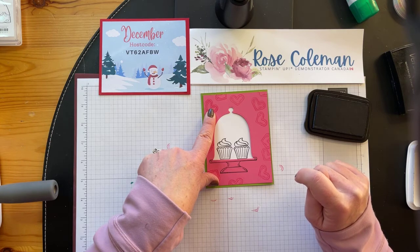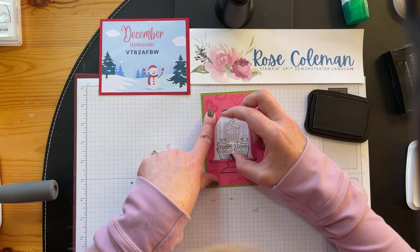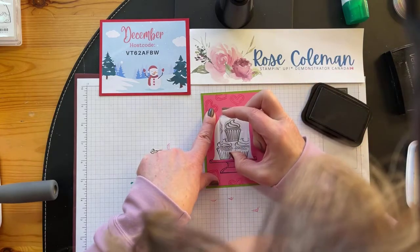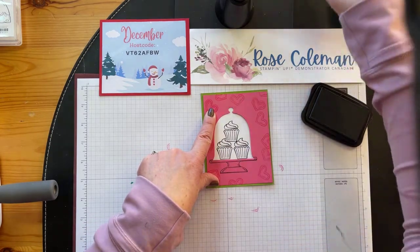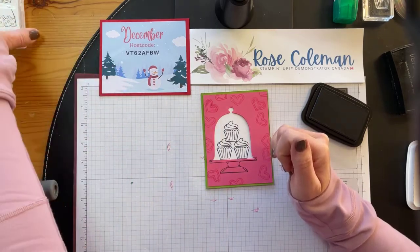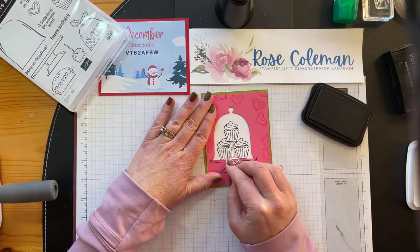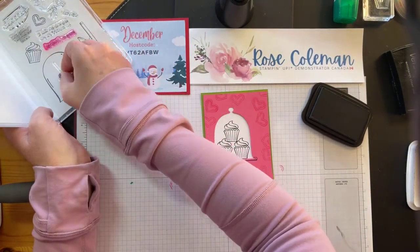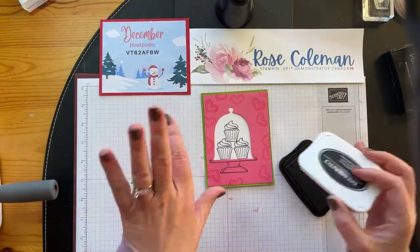The Stampin' Up! blocks are amazing. They're beveled on the sides and nice and thick — there's nothing worse than a really thin block. It's definitely worth it to purchase the Stampin' Up! blocks because they're nice and thick and you won't end up putting your fingers in the ink pad. So we've got two cupcakes there. I was going to put one right there — it's a cake stand, so you can just imagine this cupcake is on a little stand. I'm going to leave it and not try to draw in a multi-tier stand today. I think it looks fine just like that.